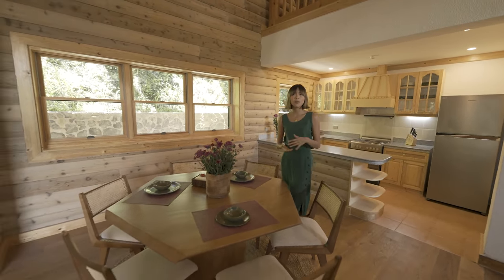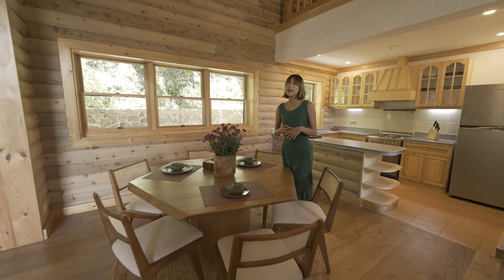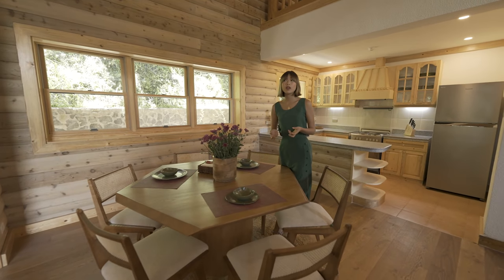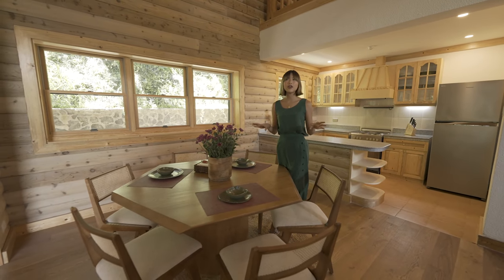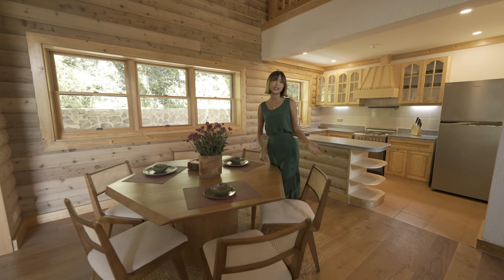I love that so much because it adds a lot of authenticity to the space. Not only does it have a nod to Philippine heritage, but it's also a unique twist given that the design of this cabin style architecture draws heavy inspiration from western cultures.